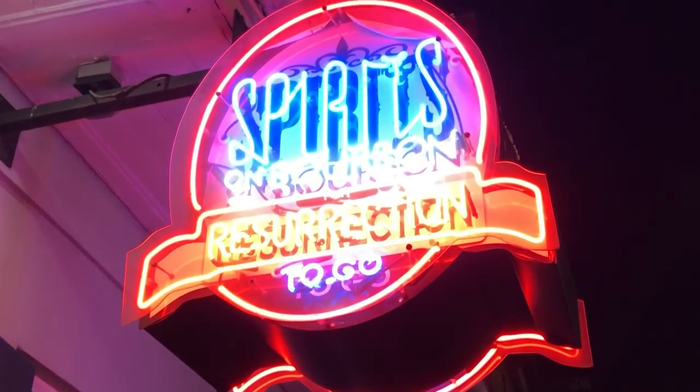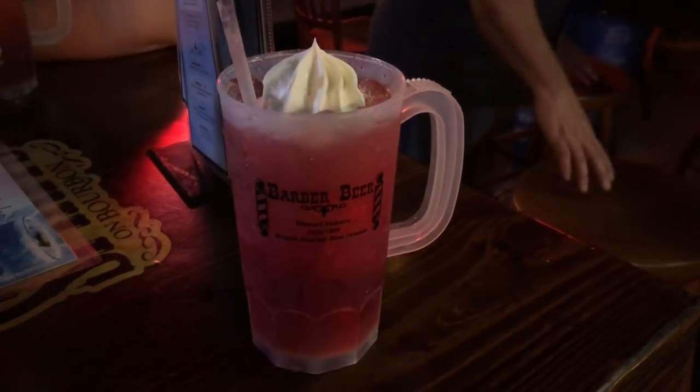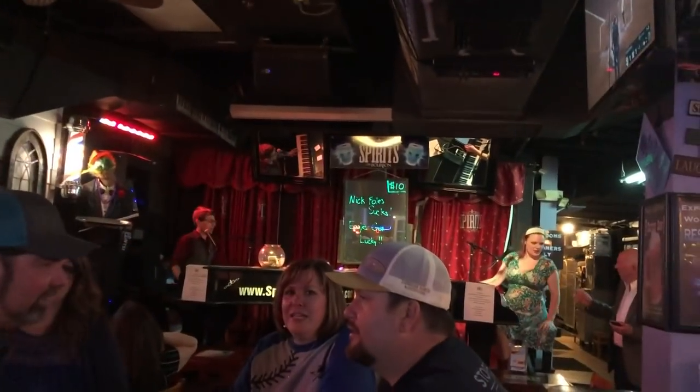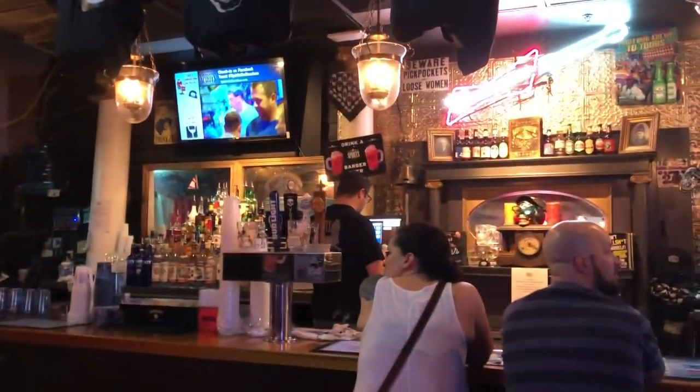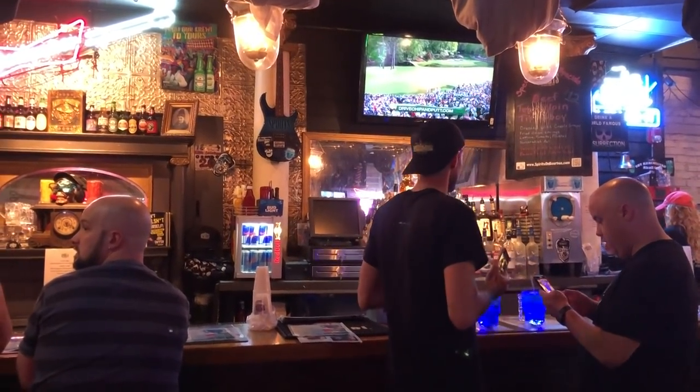Next up is Spirits on Bourbon. The specialty beverage here is the Barber beer. It's kind of cool — it's got a ceiling piano kind of thing. This bar is famous because it was on the TV show Bar Rescue. I love this drink; it's one of my favorite drinks on the street. Not super strong, but delicious.